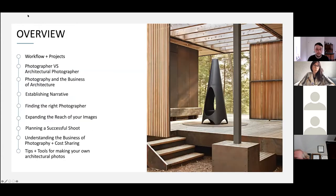So an overview of what we're going to be talking about today. Workflow and projects is going to be the biggest component — this is where I actually walk you through an entire shoot and show you how images are crafted from start to finish, and go into some differences between just a regular photographer and an architectural photographer.